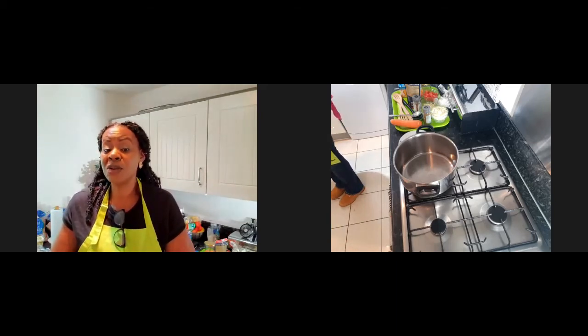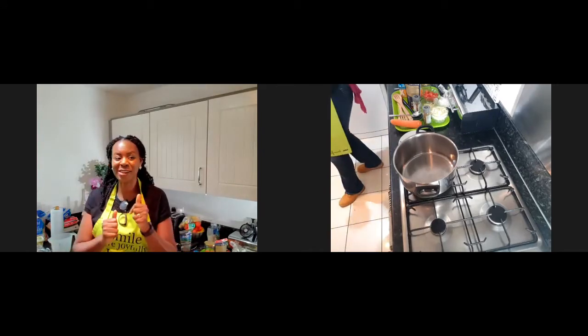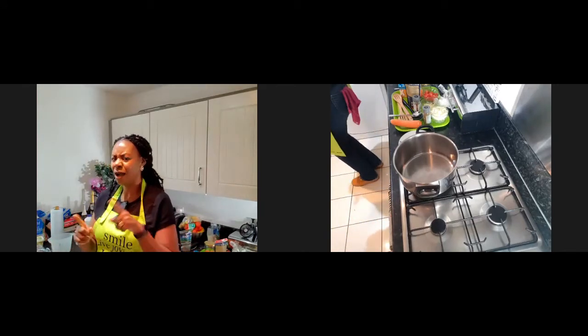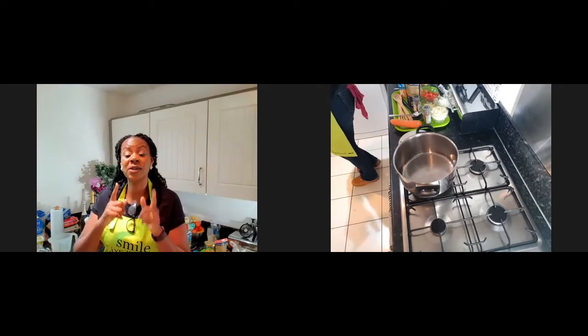I'm going to cook along with you. While you're joining I'm just going to give my hands a wash, and I hope you're giving your hands a wash too. Then we'll kick off and I'll tell you exactly what we're doing.